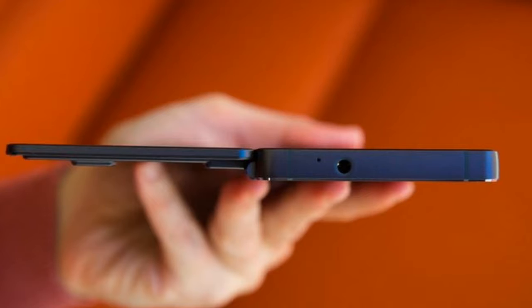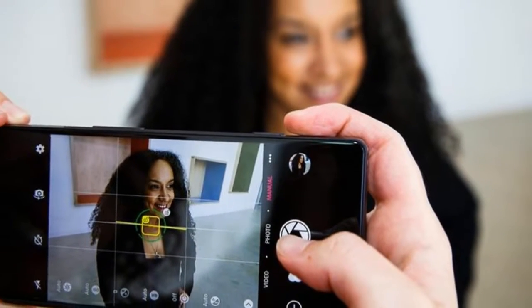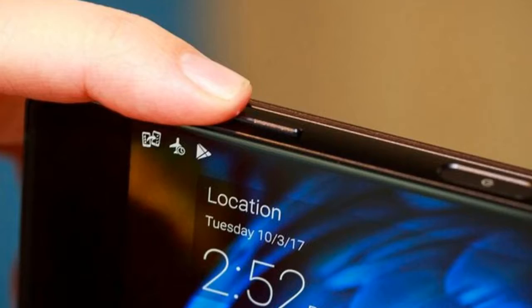It works in both portrait and landscape orientations. You can swipe with three fingers to switch the apps from one screen to the other. The XNM bends outward, with a hinge on top.